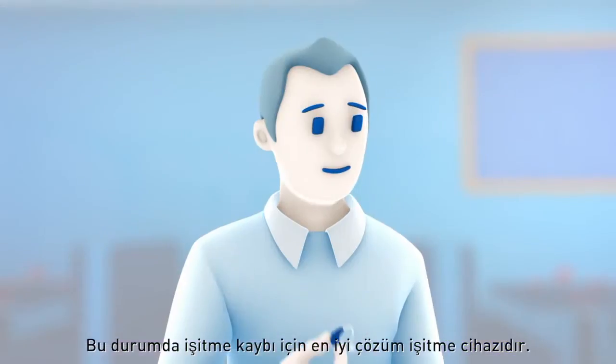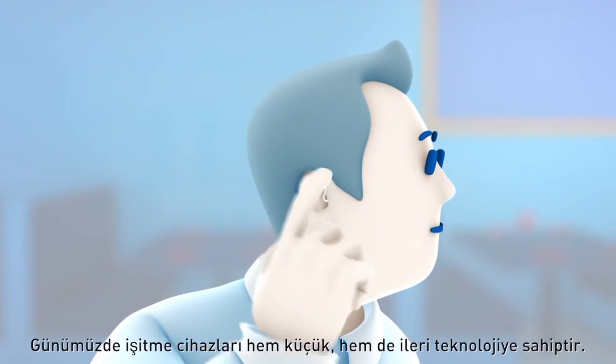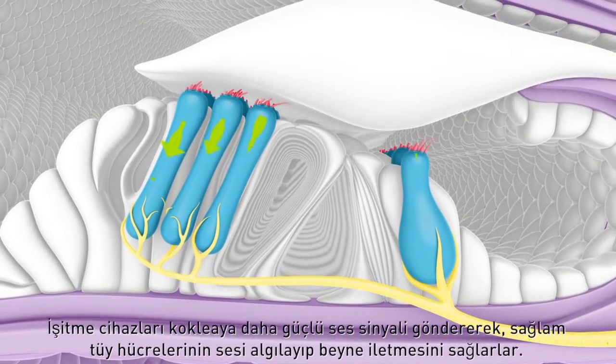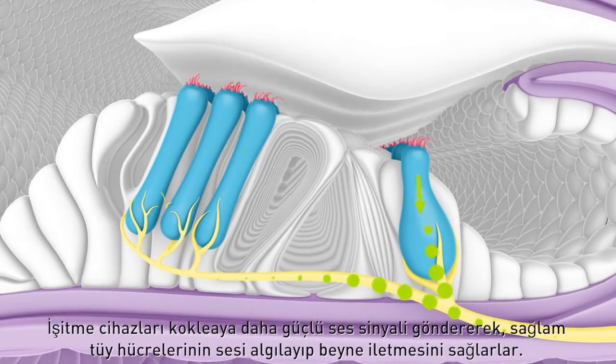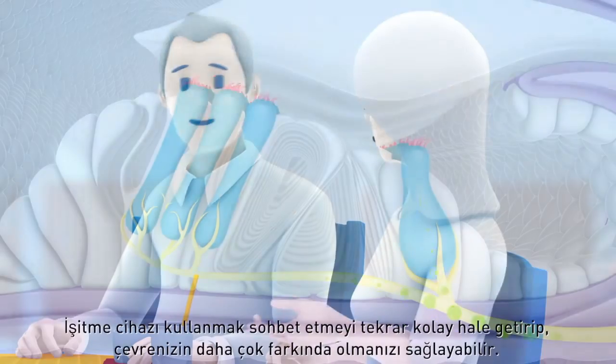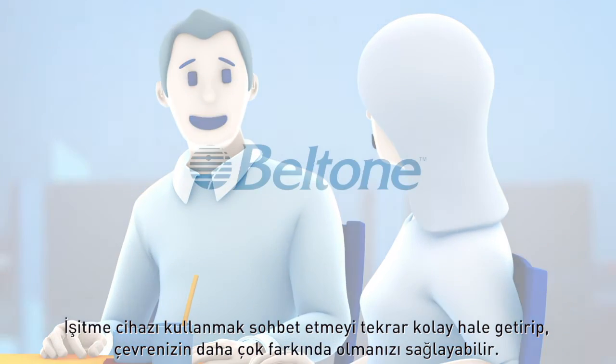In this case, the best solution for hearing loss is hearing aids. Today's hearing aids are tiny with sophisticated technology. Hearing aids deliver a stronger sound signal through the cochlea, so the remaining hair cells can detect it and deliver it to the brain. Wearing hearing aids can make conversations easy again and give you better overall awareness of your surroundings.